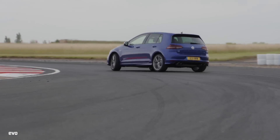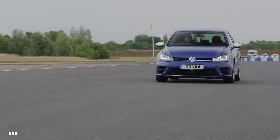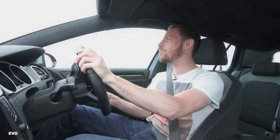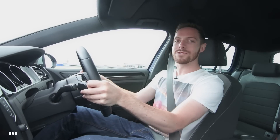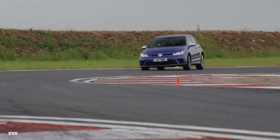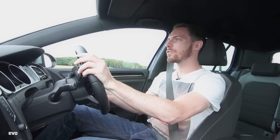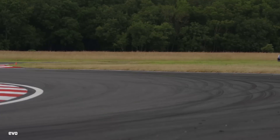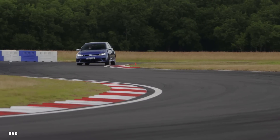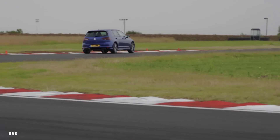On track, it will slide if you really throw it into a corner, but that's not something they've developed into the chassis. It's not a finely honed dynamic trait — you're just lobbing it in and getting it to do something it doesn't really want to do. The best front-wheel drive hot hatches translate their on-road ability really sweetly onto the track. Think Megane Trophy, think Leon Cupra. They're brilliant road cars, but they come alive on the track. Unfortunately, the same isn't quite true of this Golf R.